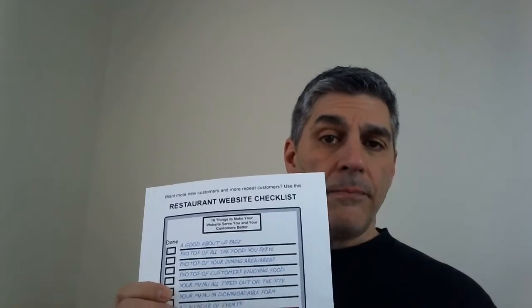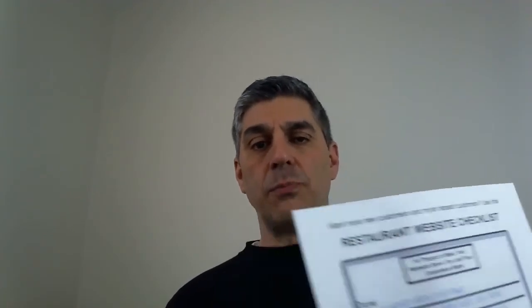That's what this restaurant website checklist is all about. There are 17 items here — ideas on how to make your website more prepared to convert visitors into customers. I recommend you download it at smallbusinessu.org — that's small business, the letter U, dot org, slash restaurant-website-checklist.